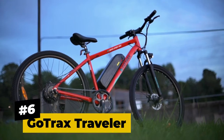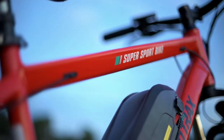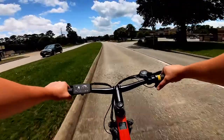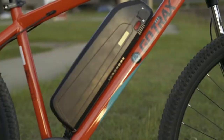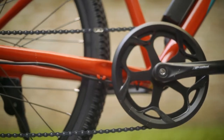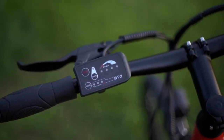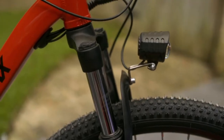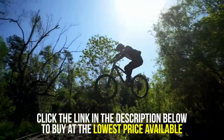6. GoTrax Traveler. The GoTrax Traveler is a definition of an electric road bike that comes with the power of an electric mountain bike. The Traveler houses a 500-watt motor that can run up to 20 miles per hour, with a maximum range of 31 miles, thanks to its 10.4-amp-hour battery. This e-bike is ideal for experienced cyclists who need an all-around means to go around the city. With its LED display, you can easily keep track of your speed, distance, and battery, as well as manage your lightings and gear with less effort. With its sporty and straightforward design and features, the GoTrax Traveler is undoubtedly a must-have electric bike.